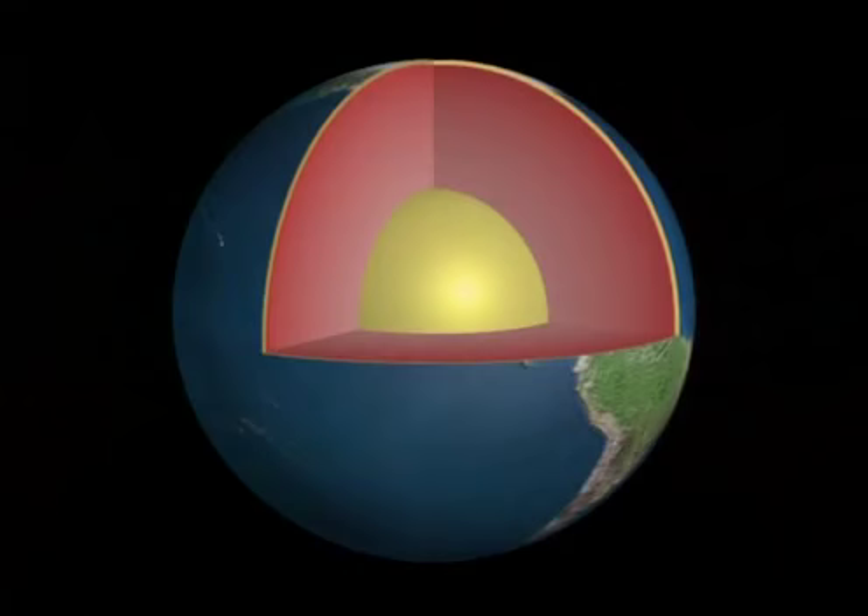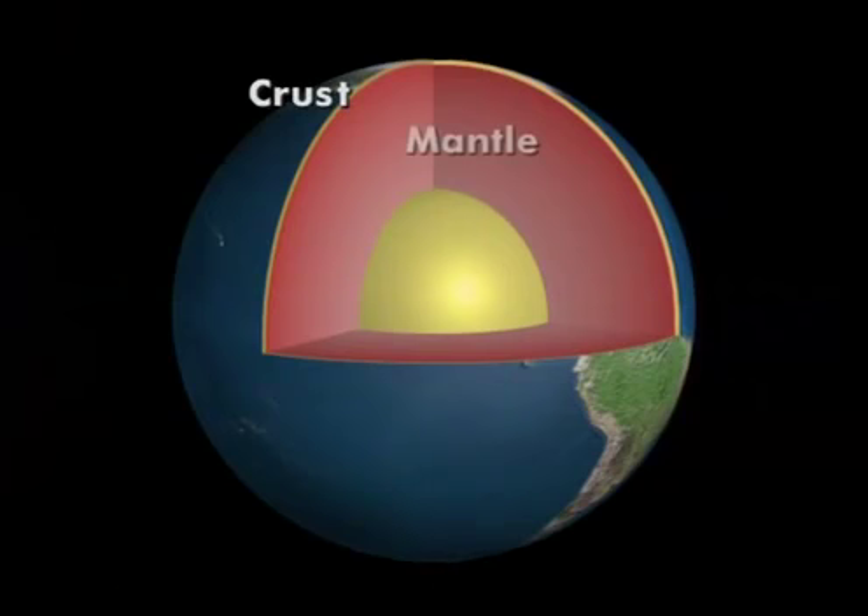A good analogy for the Earth's crust is to think about an egg. The shell of the egg is very thin in relationship to the size of the egg. Inside the egg, the clear white can be thought of like the Earth's mantle, the second layer down. In the middle of the egg is the yolk — that's a lot like the Earth's core, because it's about half the size of the egg, just as the Earth's core takes about half the Earth's size. But the Earth's crust is where we live, and it's that thin outermost shell from which we derive all that we need for life.